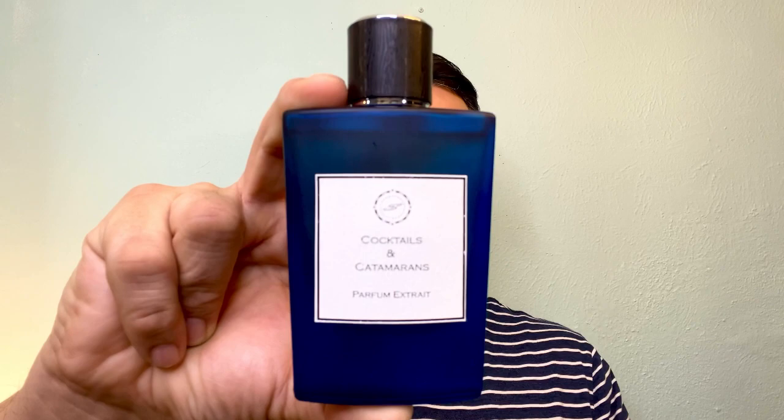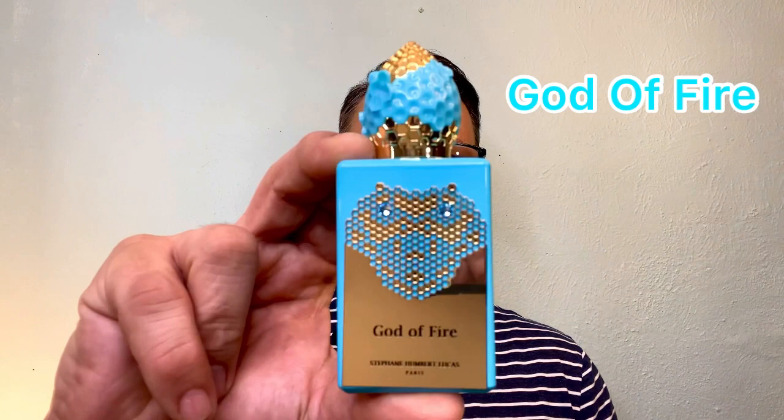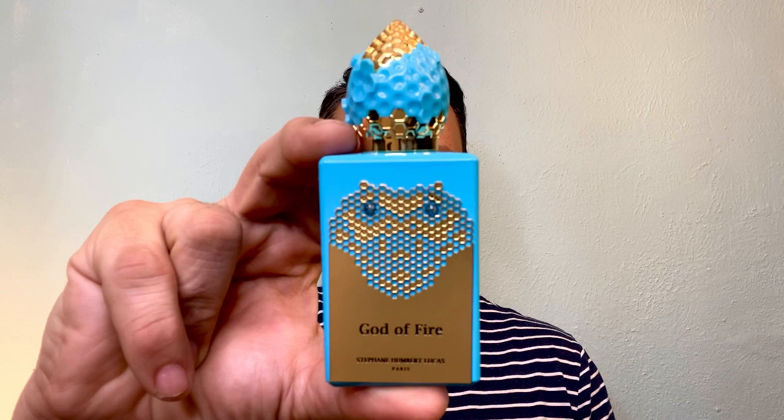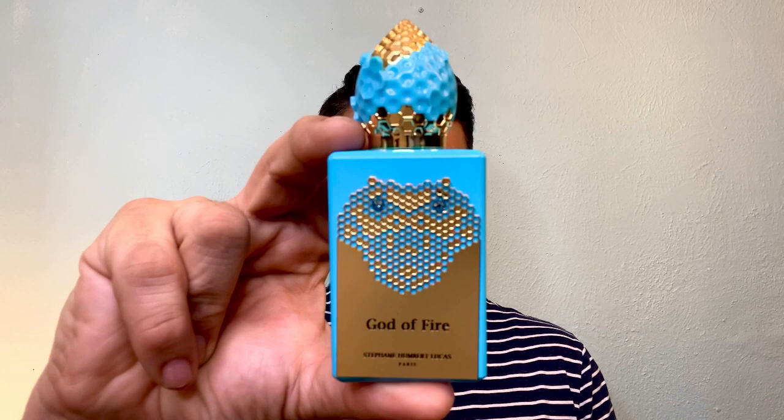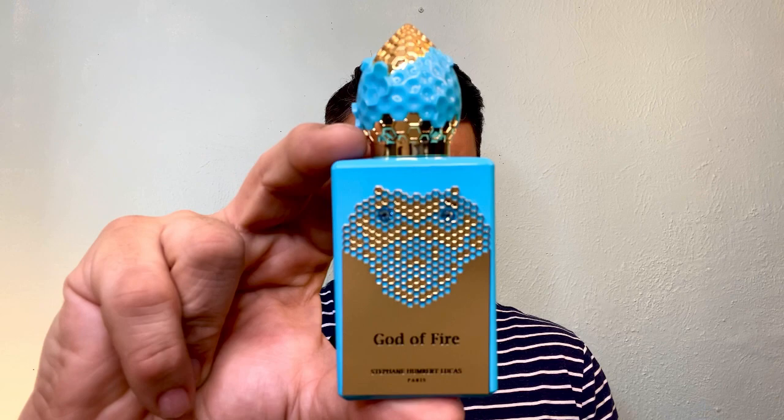This next fragrance is a special occasion fragrance — a little bit on the high side, but I'm going to be wearing this like crazy in the summertime. This one is called God of Fire by Stefan Uber-Lucas — one of my favorite pickups from 2022. The mango note in here is so photorealistic and juicy, absolutely to die for. You get a little bit of lemon, and then a punch of ginger that kicks you right in the face. There's a red berry note that helps smooth everything out. It's warm, musky — intoxicating elegance at its finest.